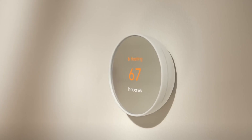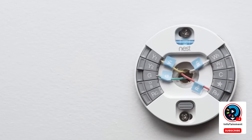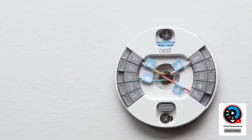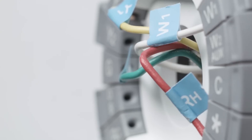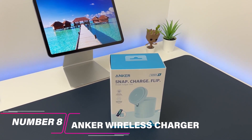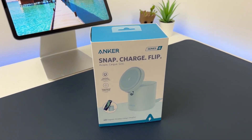Nest thermostats learn your heating and cooling habits and automatically adjust the temperature when less heat or air conditioning is needed. They have been proven to save people an average of 10 to 12 percent on their energy bills, so they definitely pay for themselves over time. If you're looking for a gadget that will help save money and keep your home comfortable, Nest thermostats are worth considering.